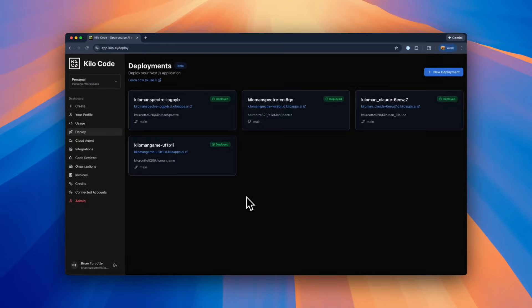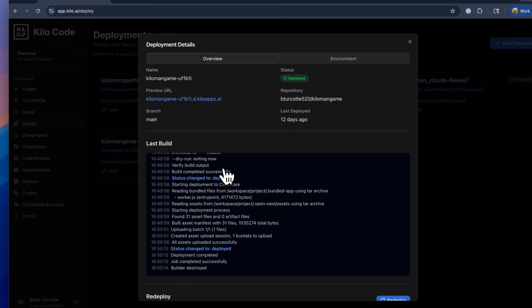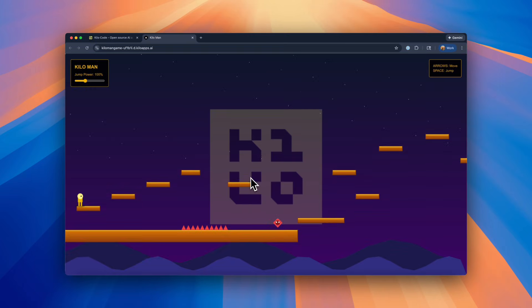We're thrilled that so many people are building with Kilo Code, and now you can ship with Kilo too. This is Kilo Deploy — one-click deployments directly from the Kilo Code dashboard.